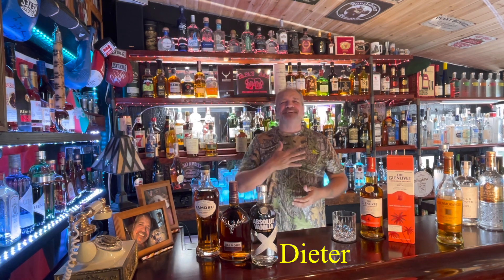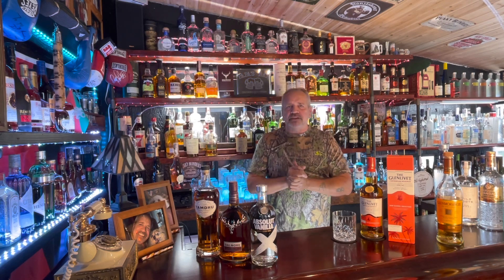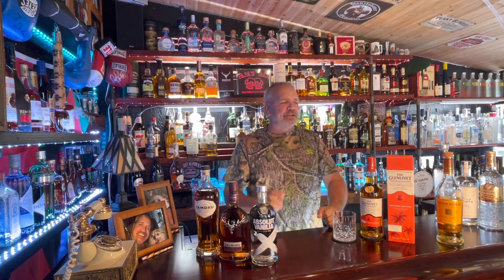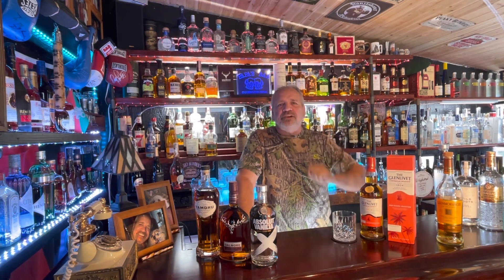Hello my friends, I'm Dieter, this is Papa's Bar. Welcome to another edition — edition number 50, I think. Today is Sunday and I hope you all had a good weekend. Enjoy the Sunday, relax, watch that video.